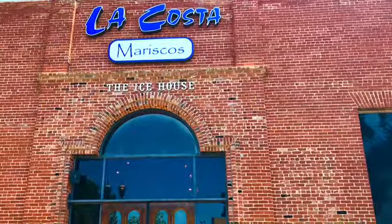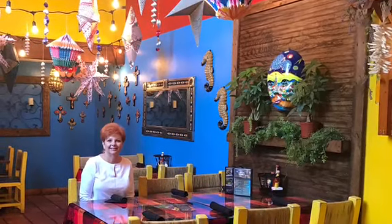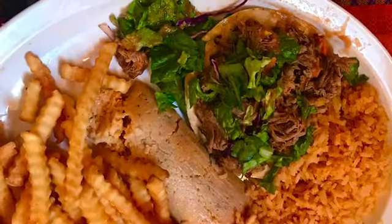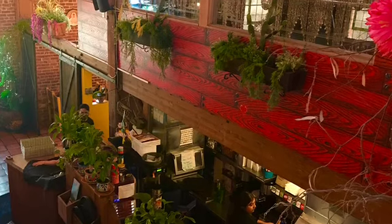Our favorite restaurant for this stay in Bakersfield was La Costa Morisco's in the Ice House. We have really good Mexican food in Dallas and we enjoyed this just as much. I got a tostado with shredded beef and Bruce had a chicken dish, and I would definitely recommend this place. It was delicious.